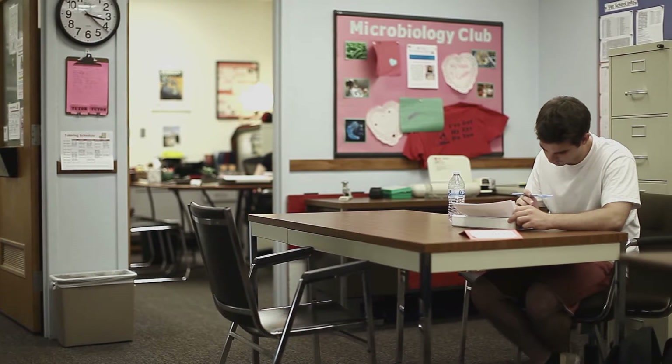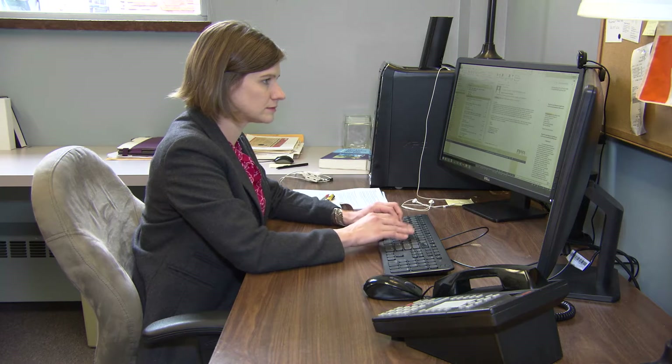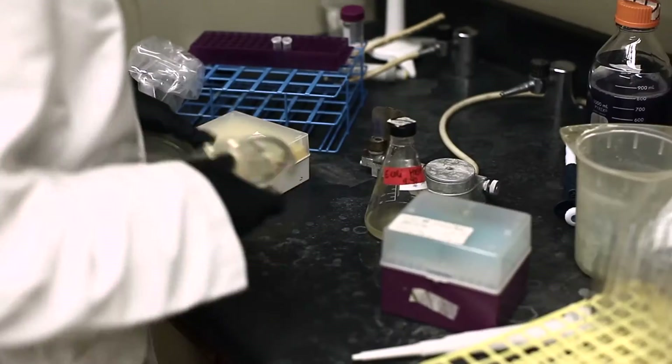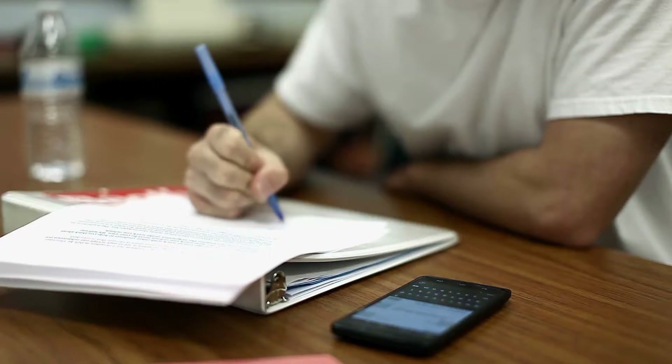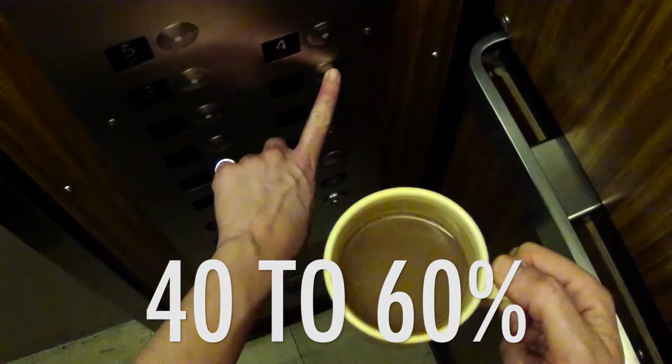Within four hours, over half the commonly touched surfaces had the virus on them, and half the people in the office building had the virus on their hands. Using a harmless virus, researchers purposely put samples of it on surfaces like doorknobs and tabletops. Then, a few hours later, they tested different places in the building — like cell phones, computers, and desks. The virus had traveled and had been picked up by 40 to 60 percent of people in the building.